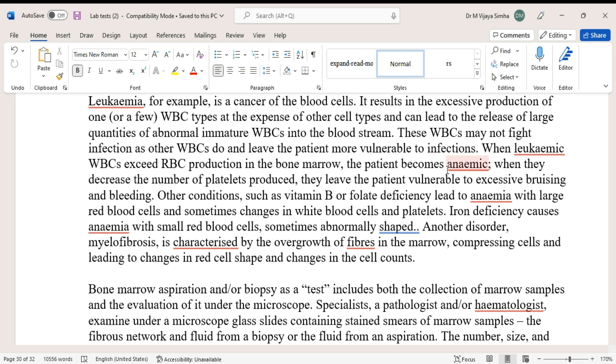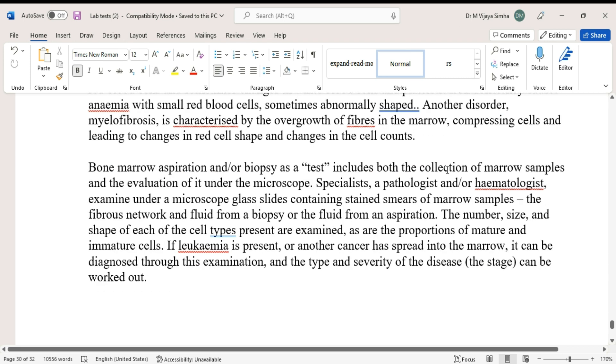Decreased platelet production leaves the patient vulnerable to excessive bruising and bleeding. Other conditions such as vitamin B12 or folate deficiency lead to anemia with large red blood cells and sometimes changes in white blood cells and platelets. Iron deficiency causes anemia with small, sometimes abnormally shaped red blood cells. Another disorder, myelofibrosis, is characterized by overgrowth of fibers in the marrow, causing changes in red cell shape and cell counts.